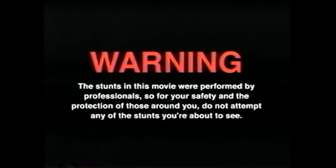Warning: the stunts in this movie were performed by professionals, so for your safety and the protection of those around you, do not attempt any of the stunts you are about to see.